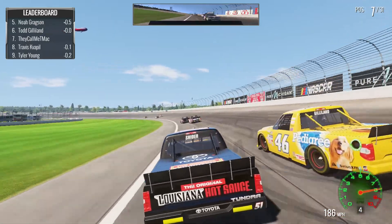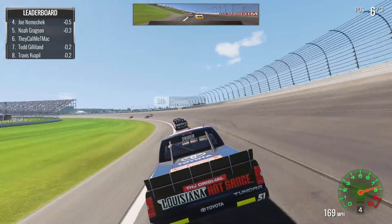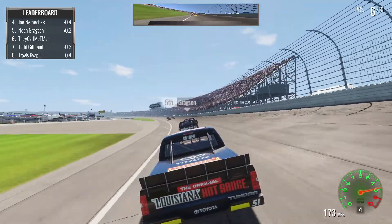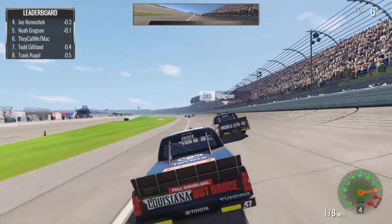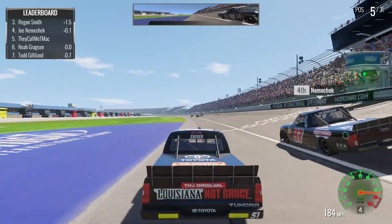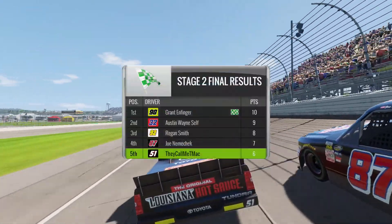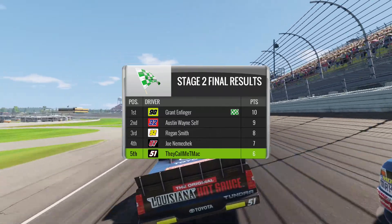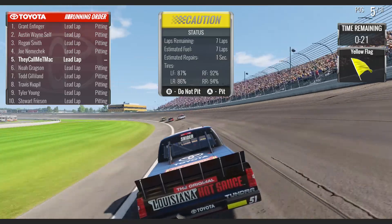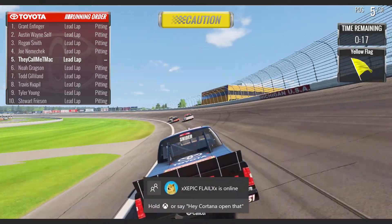Went into that turn a little hot — carried a little more speed than I wanted. That's going to get us fifth place in stage two. We shouldn't have to pit anymore — we should be good on fuel, we're alright on tires, so we are not going to pit.